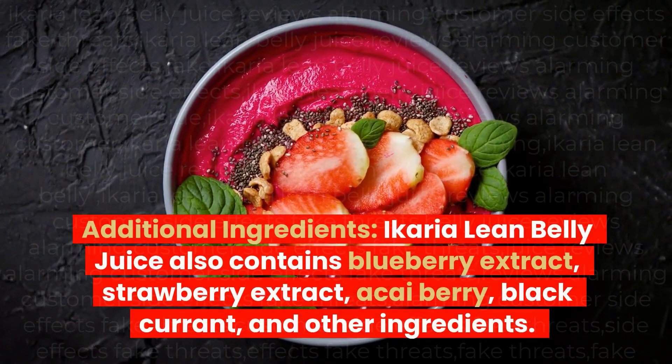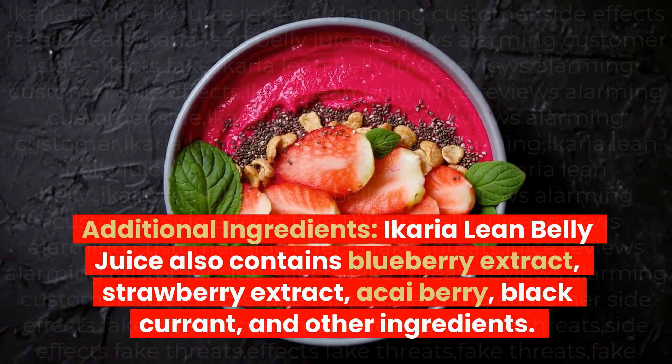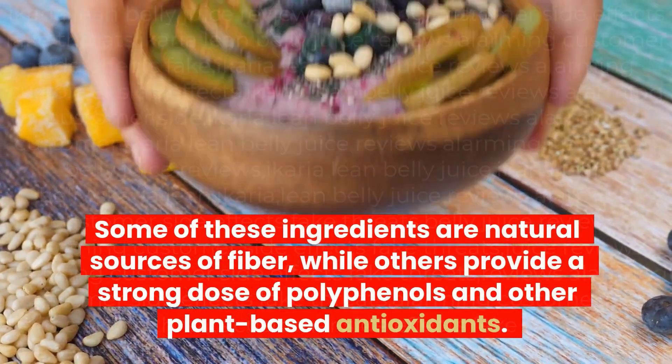Ikaria Lean Belly Juice also contains blueberry extract, strawberry extract, acai berry, black currant, and other additional ingredients. Some of these ingredients are natural sources of fiber, while others provide a strong dose of polyphenols and other plant-based antioxidants.